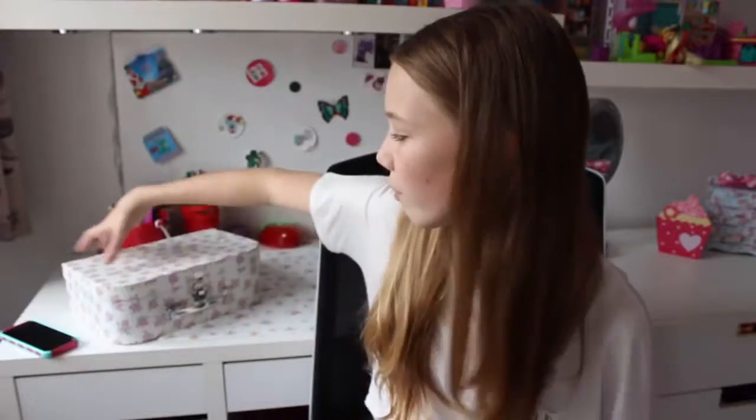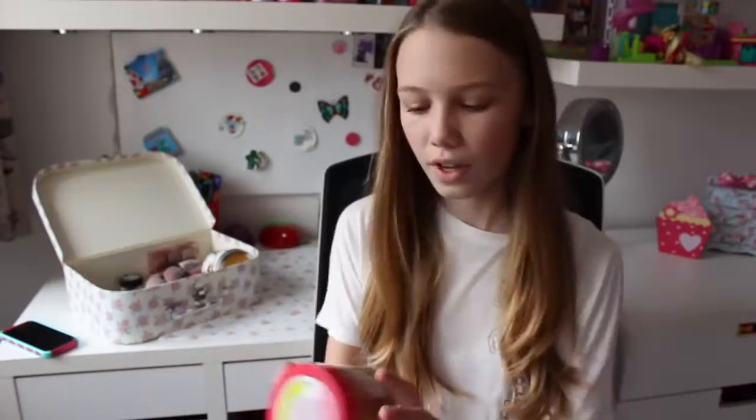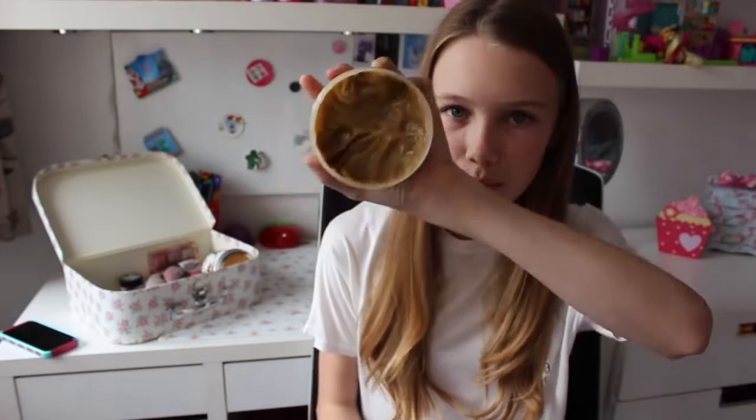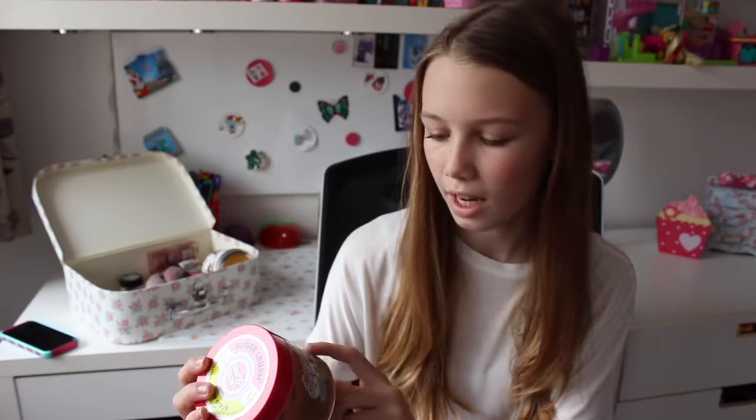Now let's move on to actual beauty favourites. The first beauty thing I've been loving is the Sugar Crush Body Scrub by Soap and Glory. This smells amazing and exfoliates your skin really, really well. I've been using it in the bath and the shower. It's super sticky so if you touch it you need to wash your hands straight after. It's made out of smashed brown sugar, sweet lime, almond oil, and macadamia grains — so it's kind of natural. I absolutely love this.